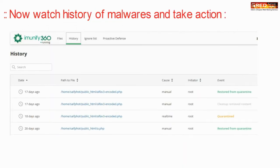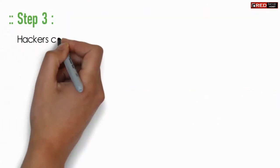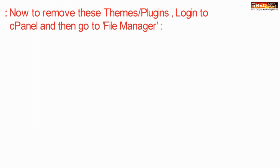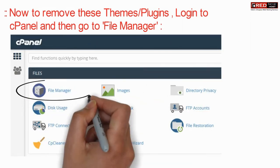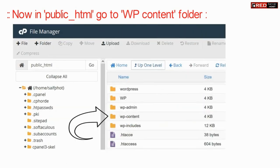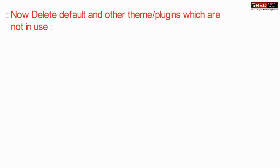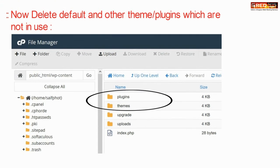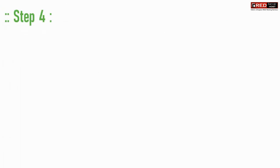Hackers commonly add malicious codes in the free versions of themes or the null versions. In order to remove these themes, go to File Manager, inside public_html go to the wp-content folder. Here you can delete all those default themes or unused themes which are no longer required.